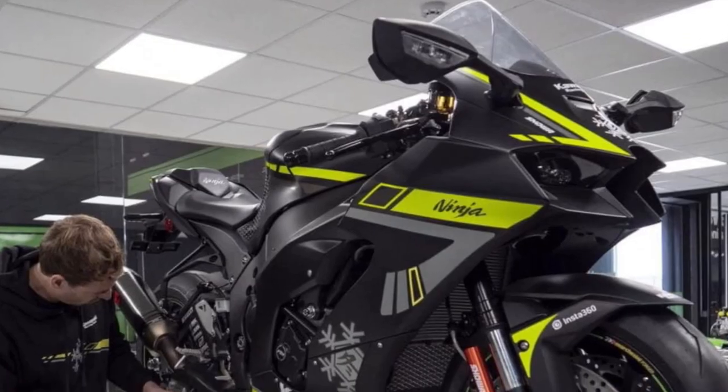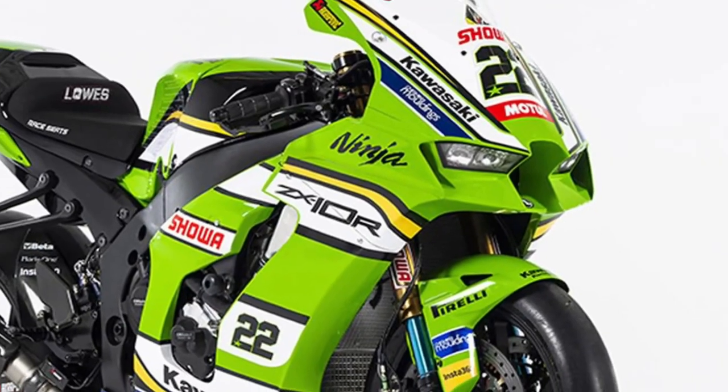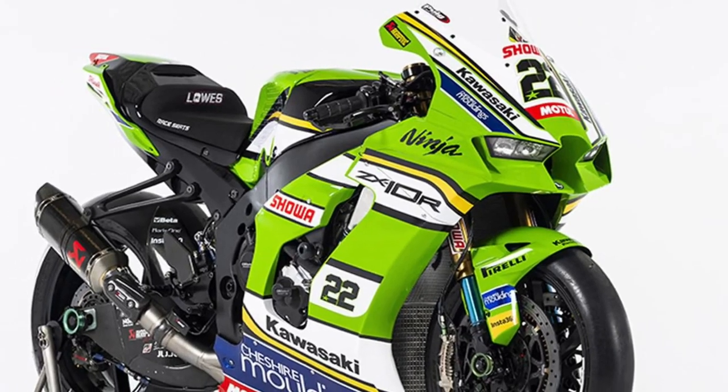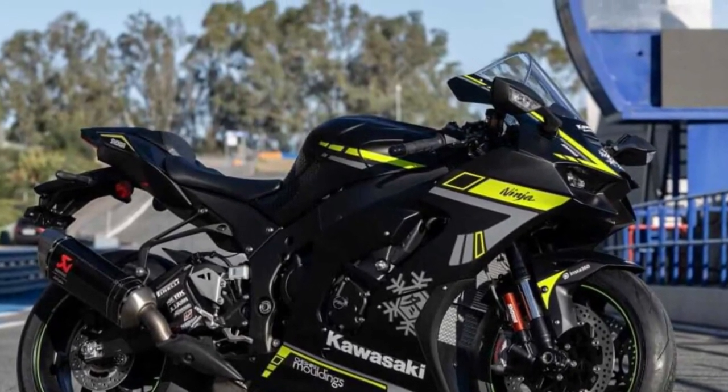Track-focused design. The Kawasaki Ninja ZX-10R is purpose-built for the track, with aerodynamic bodywork, a sculpted fuel tank, and aggressive styling that hints at its formidable performance capabilities.